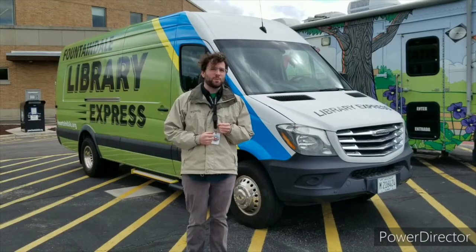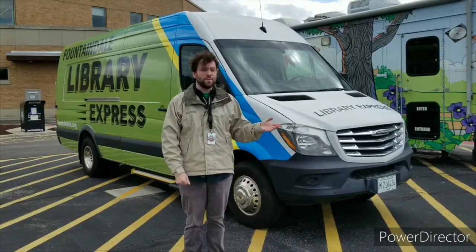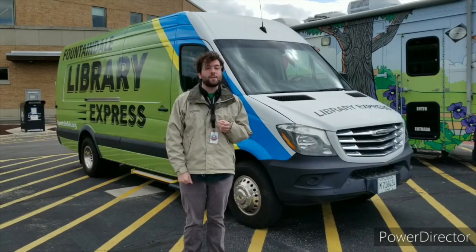Hi, I'm Dennis from Fountaindale Public Library's Outreach Department and I'm here to show you around our Library Express van. We got this van back in 2017 and it has been invaluable to the library ever since.